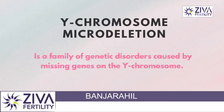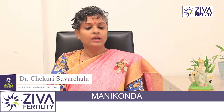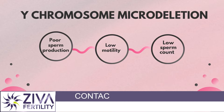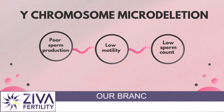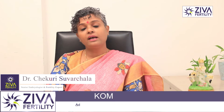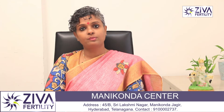Then we talk about Y chromosome microdeletion. The Y chromosome is very important for secondary sexual characters and sperm production. If there are any microdeletions on the genes present on this chromosome, it could lead to infertility. These patients are known to produce morphologically poor sperm because of this microdeletion. There could be low motility and reduced count in some patients. In the worst case scenario, no sperms are produced at all and they are azoospermic, due to the expression of these deletions.